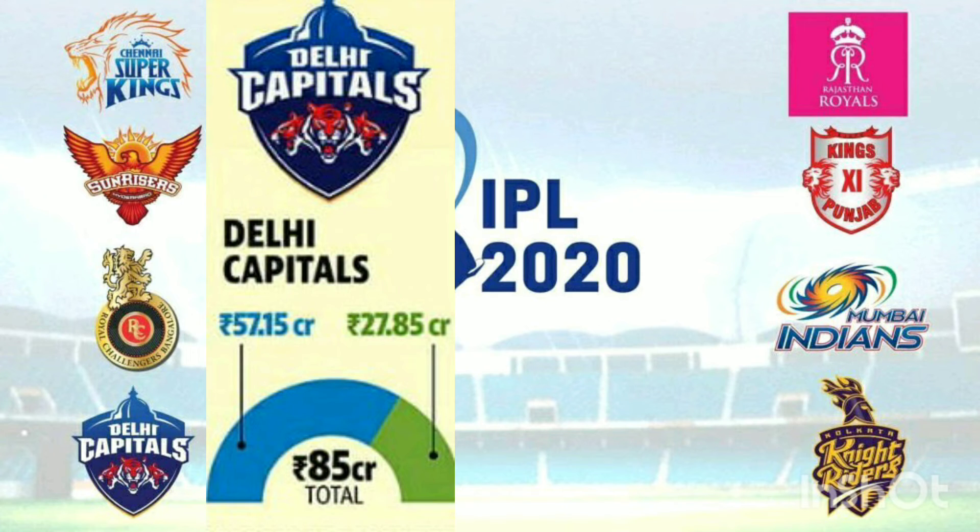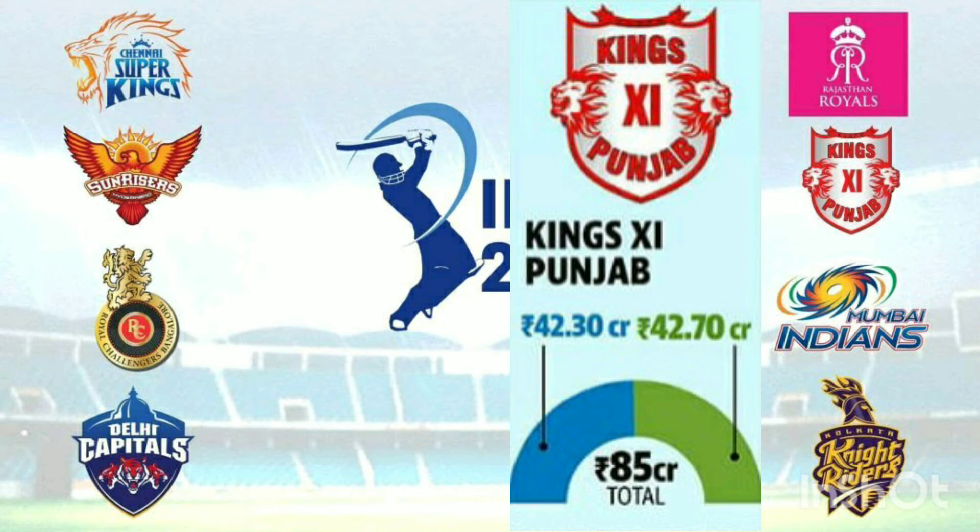The second team is the Delhi Capitals. They have a set number of players, including domestic and overseas players. The next team can take players from their remaining slots.